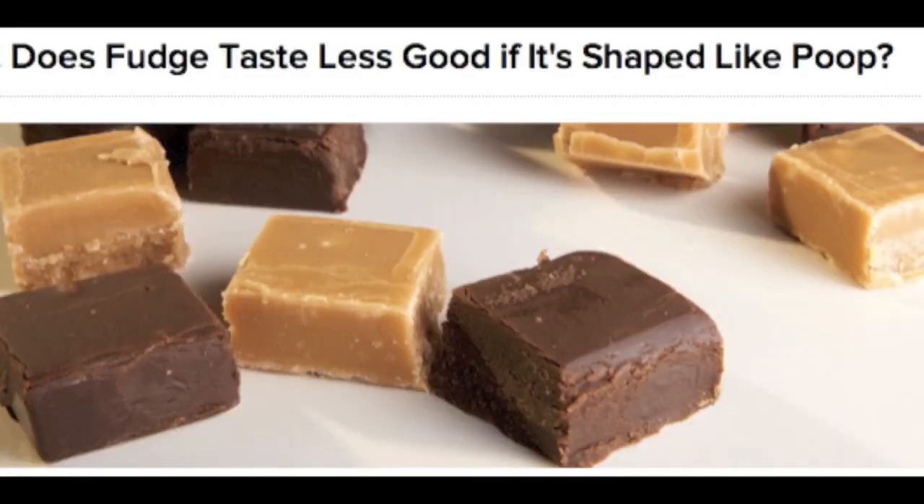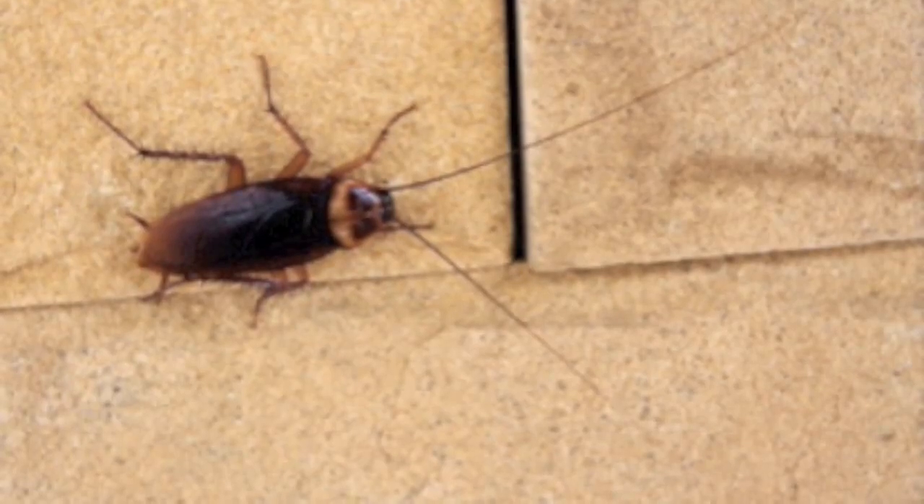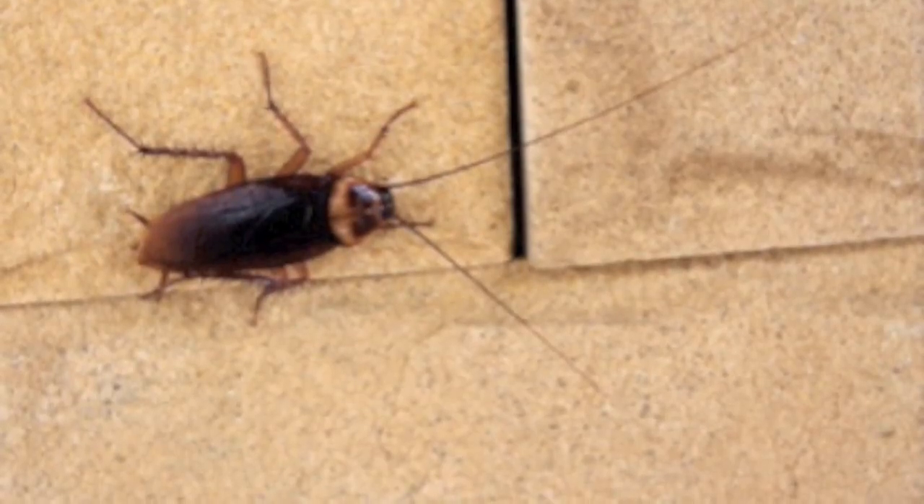The reason I decided to do this topic was because someone sent me something asking whether fudge tastes less good if it's shaped like poop. Now there were a set of experiments tested on a group of volunteers by offering them glasses of apple juice, some of which contained a sterilized cockroach. The people who did try it said that the flavor of the juice was different — it just tasted off, it wasn't as good — even though it was exactly the same as what they had before, just with a tiny little baby roach inside.